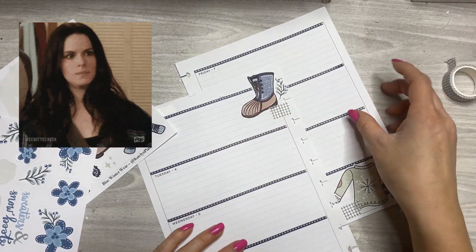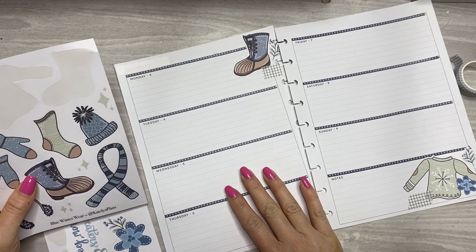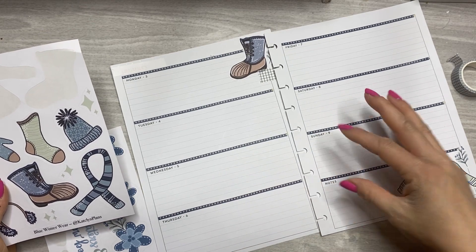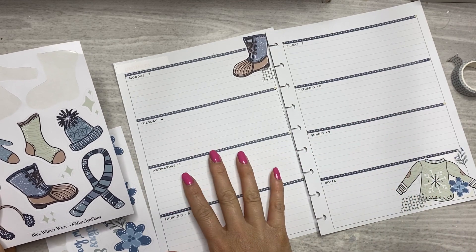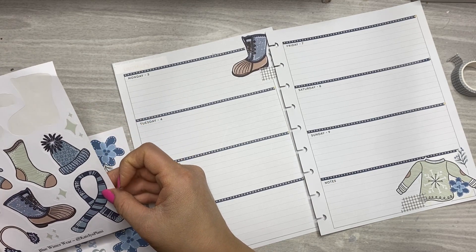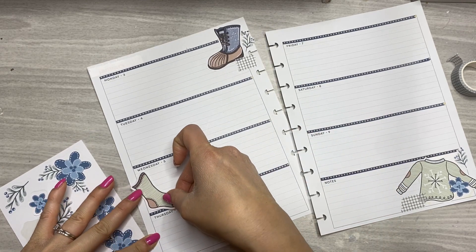All I do is just put a few little clusters here and there and that's literally it for my spreads usually. This side can be a little more decorative because there's this extra section down here, and then this side I try to keep a little bit more minimal. So let's do this green sock to bring in some green over here.